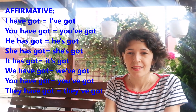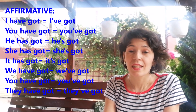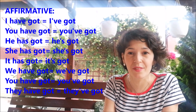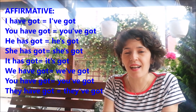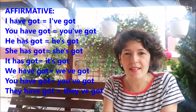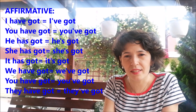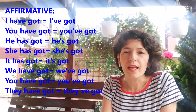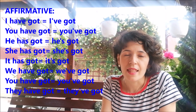I have got — I've got. You have got — you've got. Both in the singular and plural. He has got — he's got. She has got — she's got. It has got — it's got. We have got — we've got. They have got — they've got.